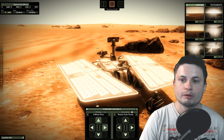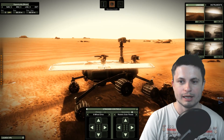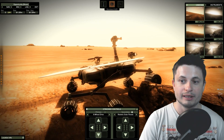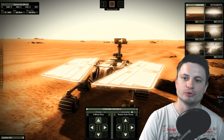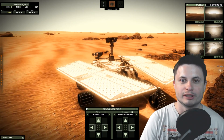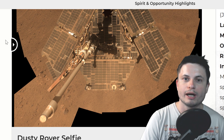Some other major problems involved the fact that it only had a maximum operating tilt — it could maximum go up an inclination of about 30 degrees — but it actually had to go up about 32 degrees at some point. NASA was almost certain it was going to roll over and essentially die. It didn't though. On the other hand, it actually experienced another dust storm event back in 2007.